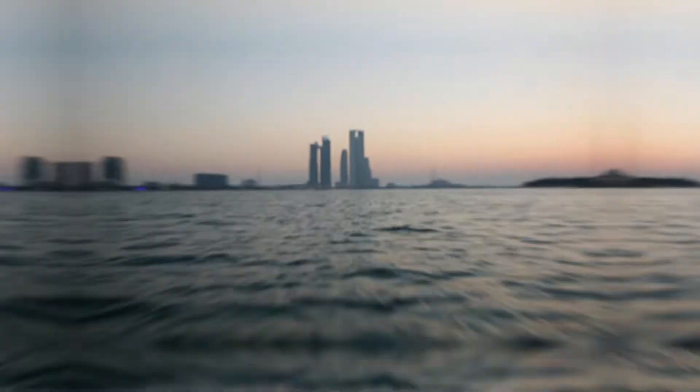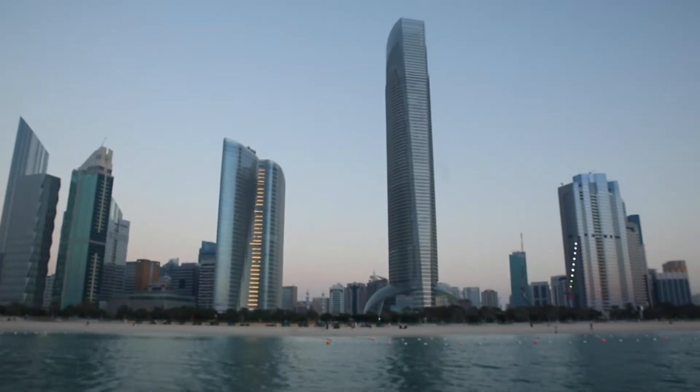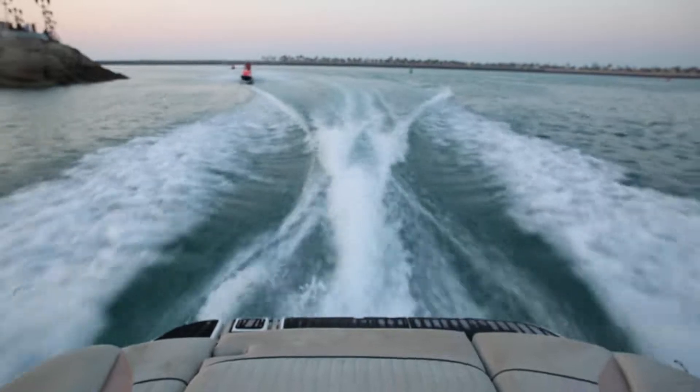We're just about to take a boat ride around the Cornish of Abu Dhabi — let's see what it looks like from the sea. You can really feel the sea breeze out here, a really beautiful view close to the start of the Cornish here in Abu Dhabi city.